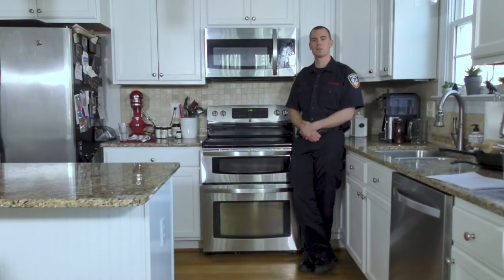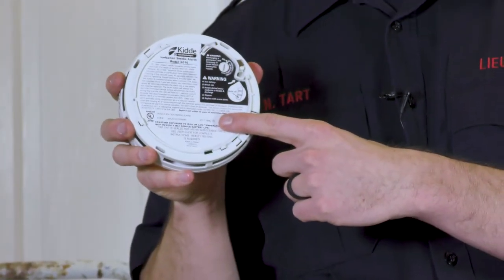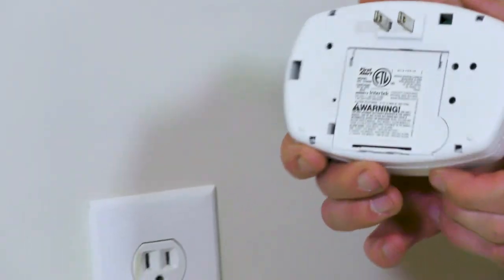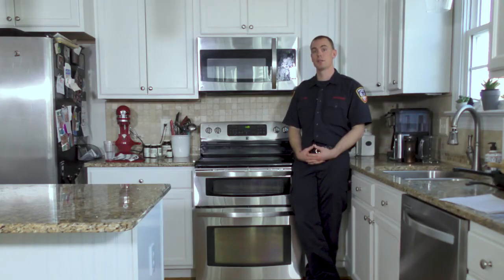To wrap things up as a reminder, today we talked about placement of smoke detectors in your home. Anytime you change your clock, change your battery. Check the date and don't wait — look on the back of that smoke detector for the correct date and see if you need to replace it. We also learned about carbon monoxide poisoning. We can prevent that by having carbon monoxide detectors and by having all your appliances checked, installed, and maintained properly and annually.